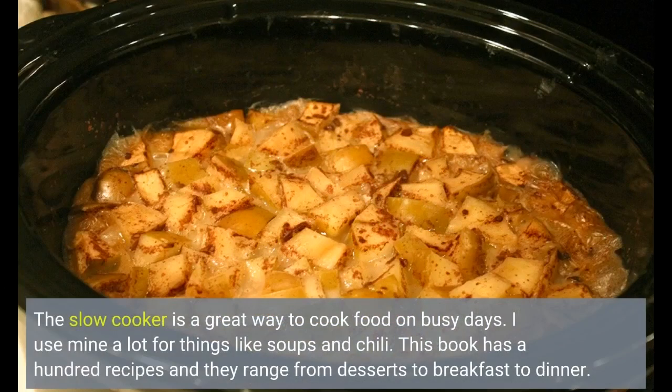The slow cooker is a great way to cook food on busy days. I use mine a lot for things like soups and chili. This book has 100 recipes and they range from desserts to breakfast to dinner.